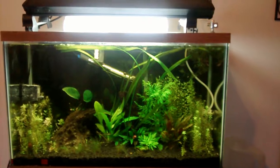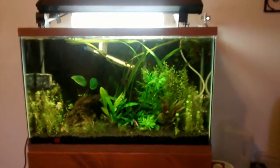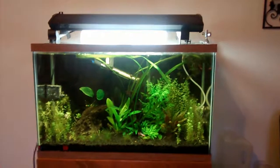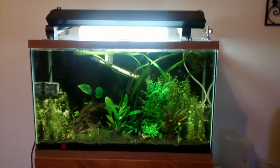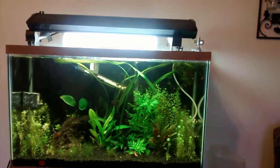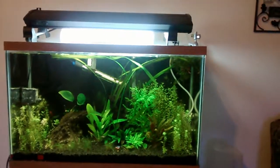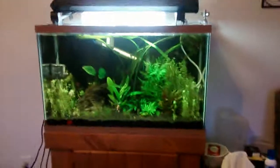I'm looking forward to seeing the tank bounce back. I got Flourish on the way - I had Leaf Zone right now but after doing research I realize it's kind of a weird product and don't really want to use it. I think the Flourish will help with the slight yellowing on the new Anubias. Hopefully good things to come and I'll be making a new video soon.